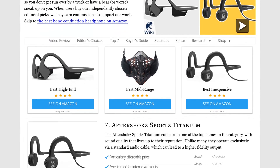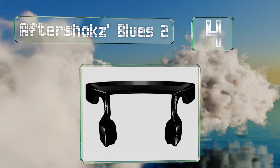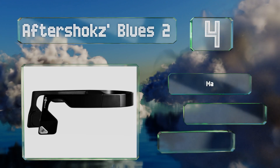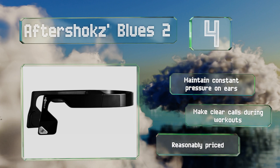At number four, the Aftershokz Bluez 2 are the entry-level version of the company's high-performance model. They sound similar but don't have quite as sleek a design. They're outfitted with a sweat-repelling nano-coating as well as a noise-cancelling microphone array. These maintain constant pressure on the ears and make clear calls during workouts.